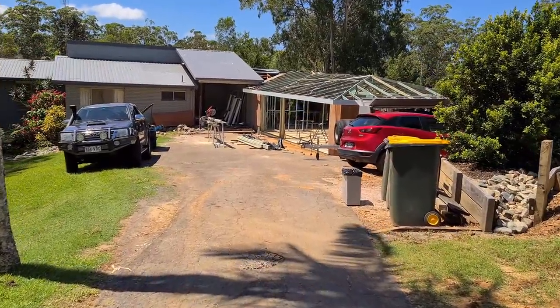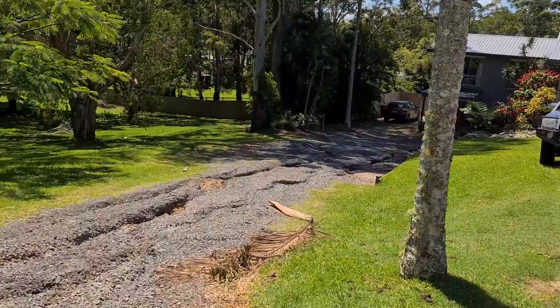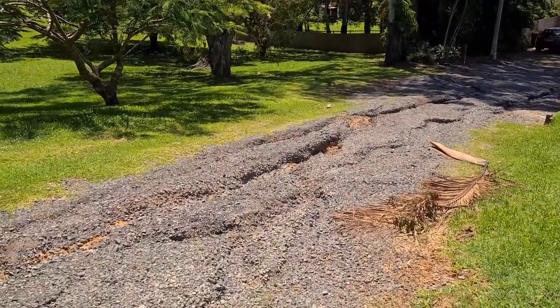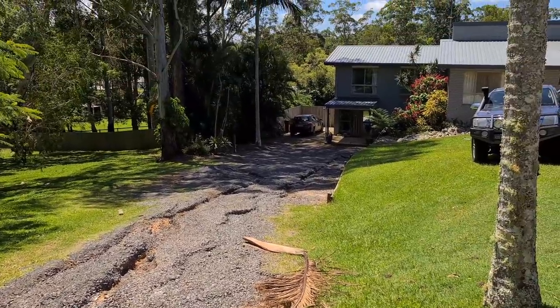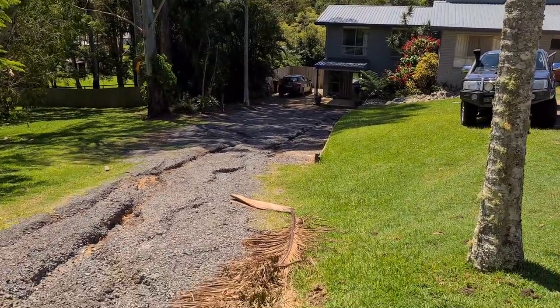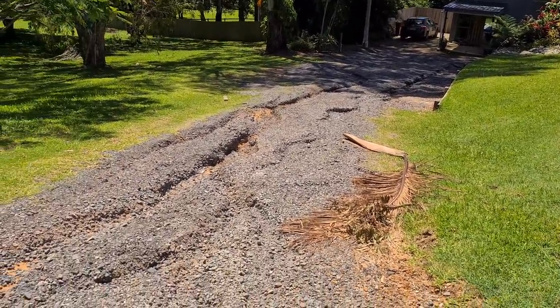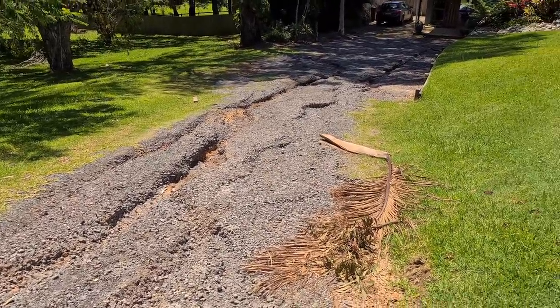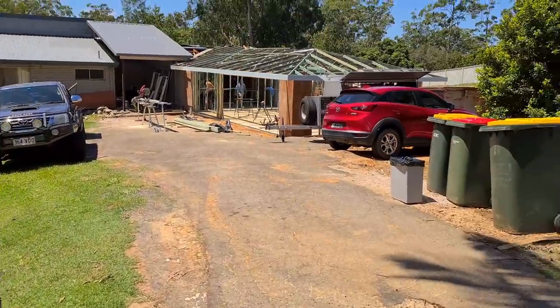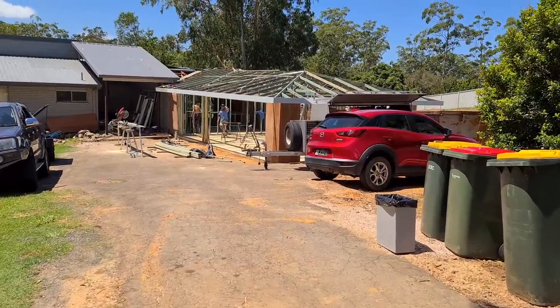Once it's all done we'll get a new driveway. Look what the rain did to our driveway! That's the granny flat down there — that's where my youngest daughter lives — but it's a bit of an effort to get down the driveway now. The rain rushed down there. We're pretty lucky though because we're up high, so we don't flood here.